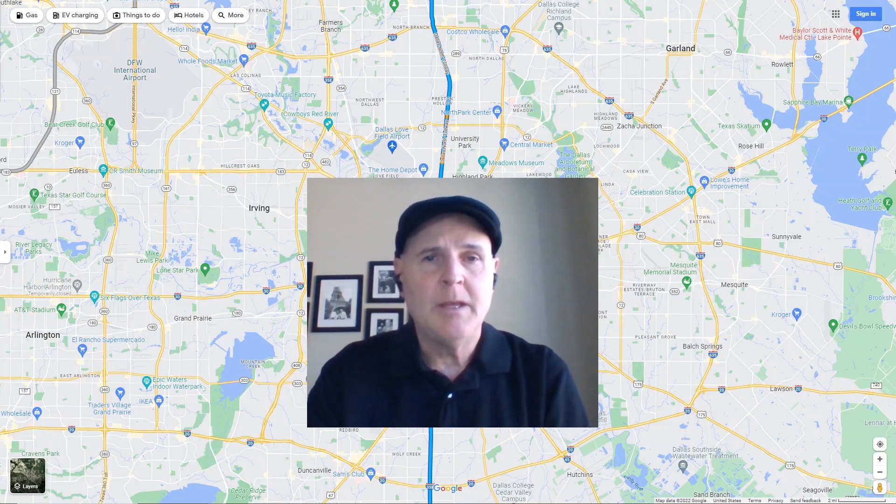Hello everyone, Jeff Cannon here. If you live north of Dallas, one of the things you know is that when you're trying to get south of Dallas on I-35, it can sometimes be quite challenging, especially during rush hour and holidays. Let me show you an alternative route that might save you some time.